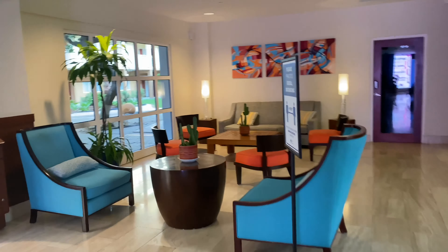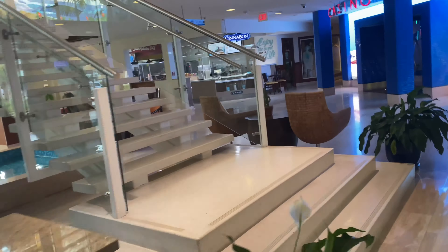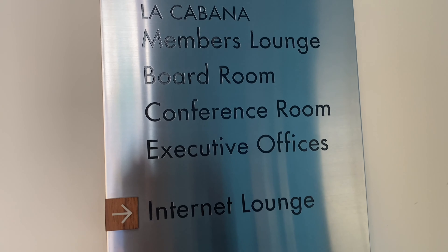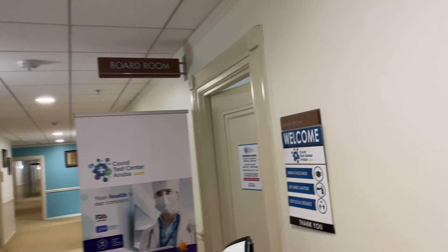We are still in the lobby — I told you I'm going to give you a full review — but we are heading upstairs now. Up here you have the Welcome Center, La Cabana Members Lounge, the Board Room, the Conference Room, Executive Office, and Internet Lounge, plus a lot more room to relax. By the way, in the Board Room is the COVID test center.